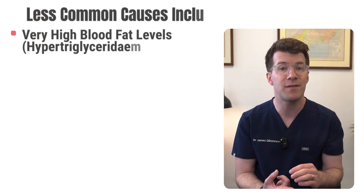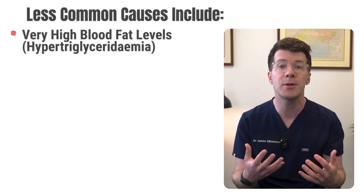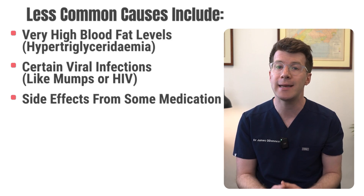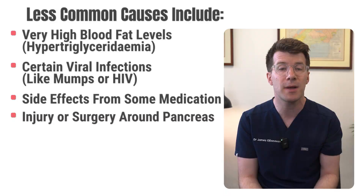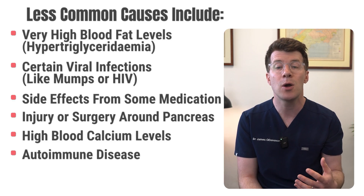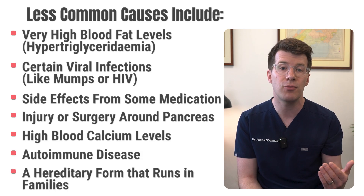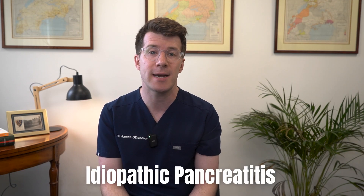Alcohol is the next major cause. It doesn't directly damage the pancreas but it does make the pancreas more vulnerable to damage from other things like fat in the blood or infections. Other less common causes include very high blood fat levels called hypertriglyceridemia, certain viral infections like mumps or HIV, side effects from some medications, injury or surgery around the pancreas, high blood calcium levels, autoimmune disease where the body mistakenly attacks the pancreas, or a hereditary form that can run in families. Sometimes no clear cause is found — this is called idiopathic pancreatitis and happens in about 1 in 10 cases.